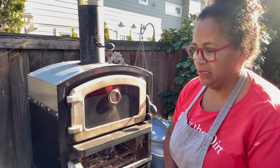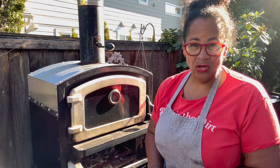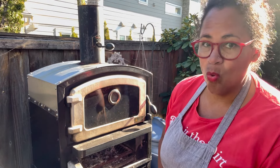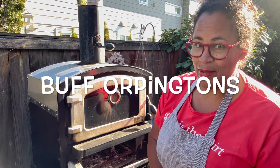I will be getting the brooder ready. I really should have had the brooder ready yesterday, but anyway we'll just get it all done. The reason to have the brooder done early is that the space needs to be very warm for them. I have six Buff Orpingtons coming.